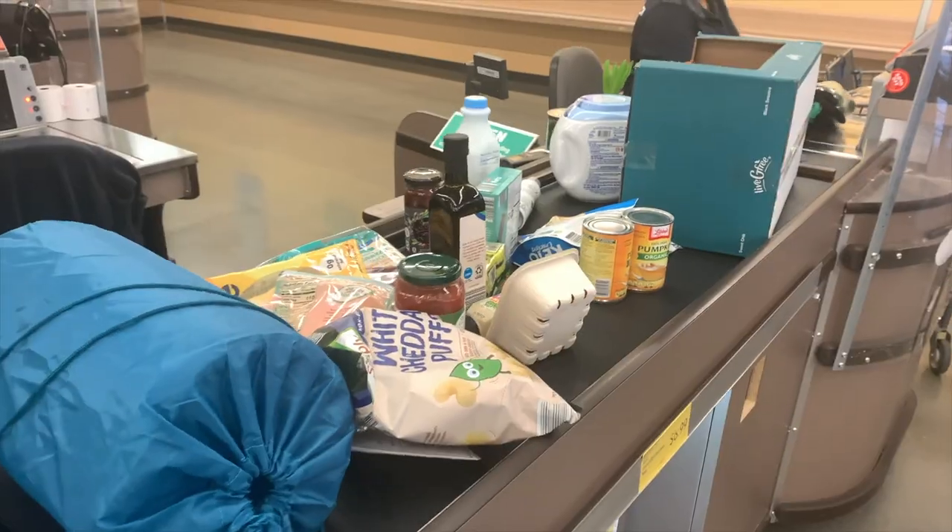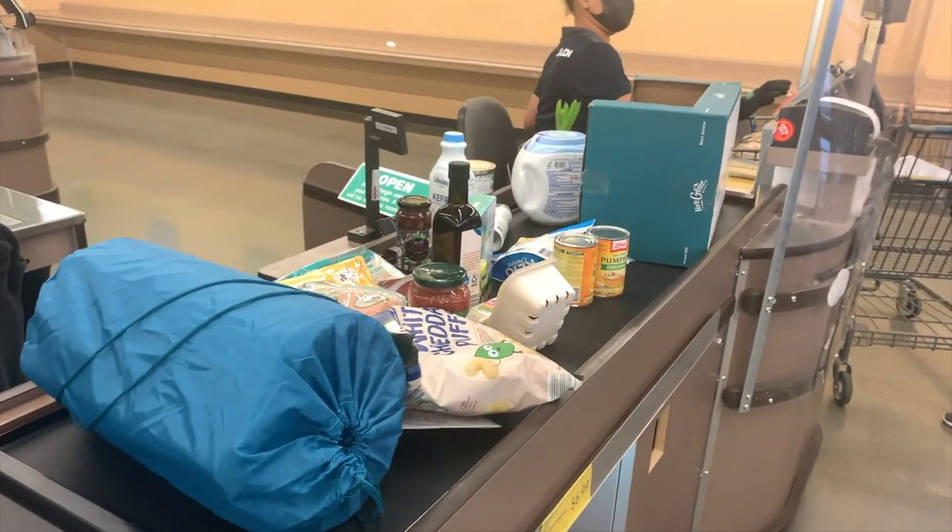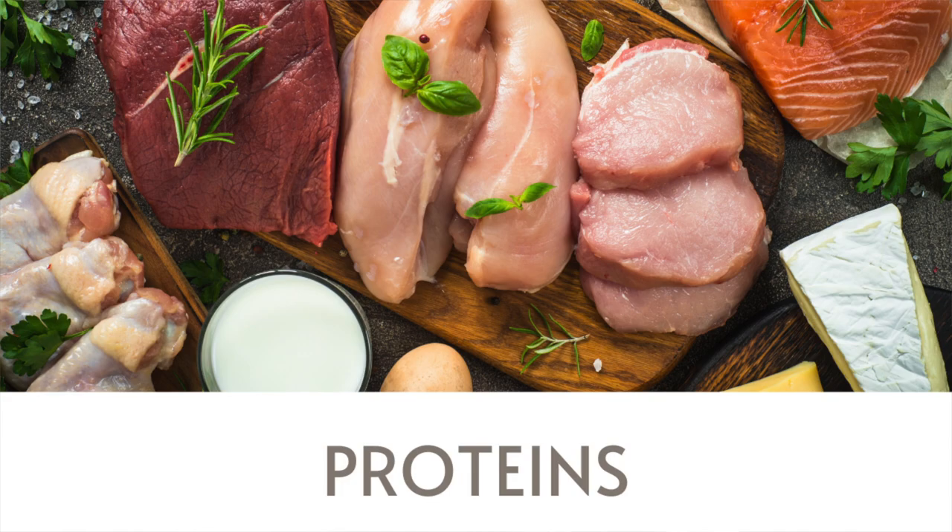Welcome back, friends. If you are new to my channel, welcome. My name is Dr. Melissa Gallagher, and I am so excited to share with you over three dozen keto finds at Aldi. Aldi has some amazing health-focused keto products, and I want to share some that I personally enjoy and think are a really good deal for both their keto, low-carb quality, as well as the quality of the products. I'm breaking them into macros, starting with proteins.